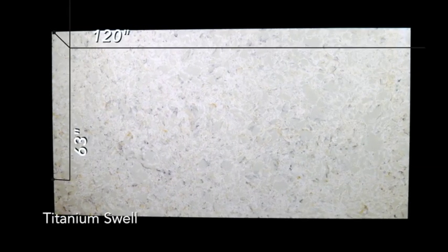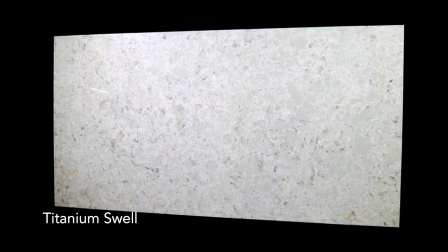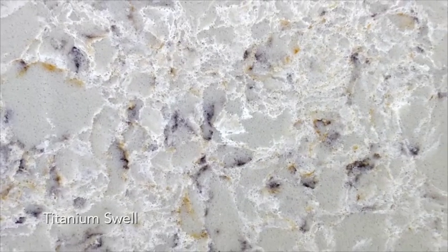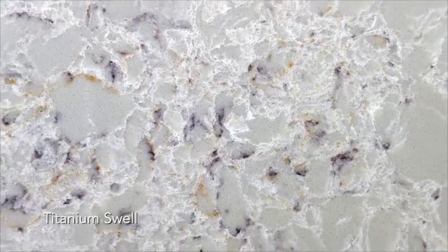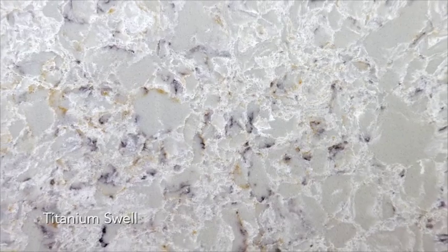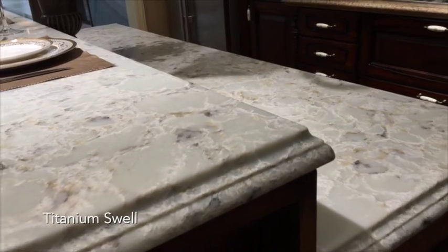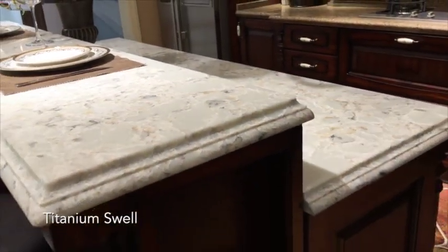Lastly in the Evolution line is Titanium Swell. This brilliant aesthetic has a gentle caress of amber featured amongst the cool white and grey tones. Titanium Swell has a deep, rich translucency about it, making it unique and very elegant. The soft white veining pattern mimics the rarest and most precious stone colors in nature. Titanium Swell delivers it all, and will provide a classic and stylish focal point to any room.